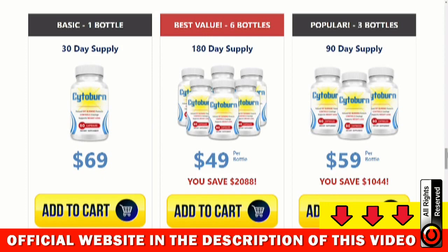You can use Cytoburn for 60 days and if you don't see the results, or if you don't like it for any reason, it will refund your money.